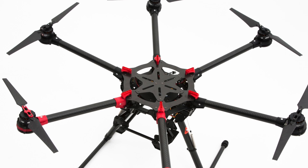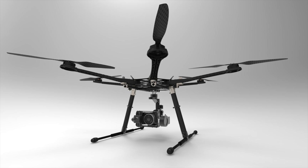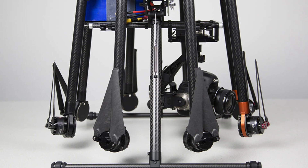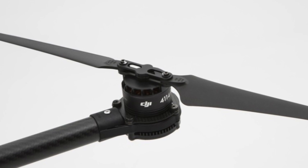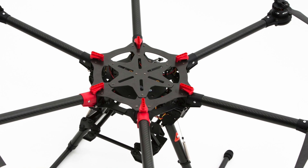DJI released the new S900 this week. It's the newest addition to their line of professional aerial video multirotors. It's a mix between the S800 and the S1000 — it is 100mm larger than the S800, but optimizes the same style of folding as the S1000, as well as having folding props and retractable landing gear. It has a maximum takeoff weight of 18 pounds and a maximum flight time of 18 minutes.